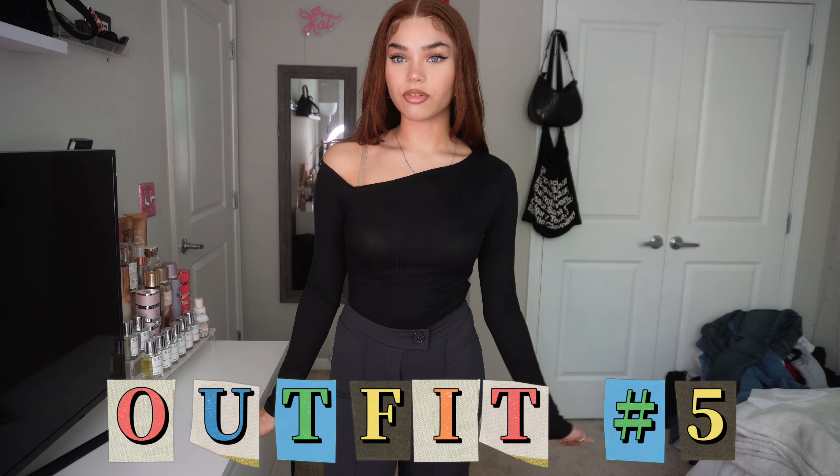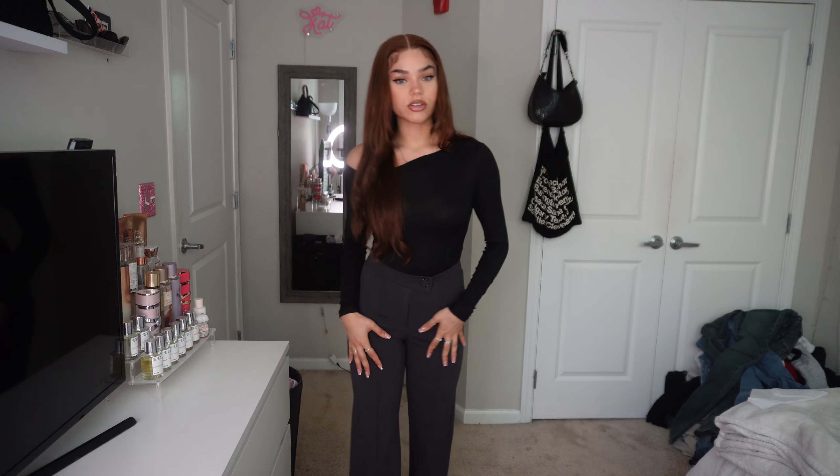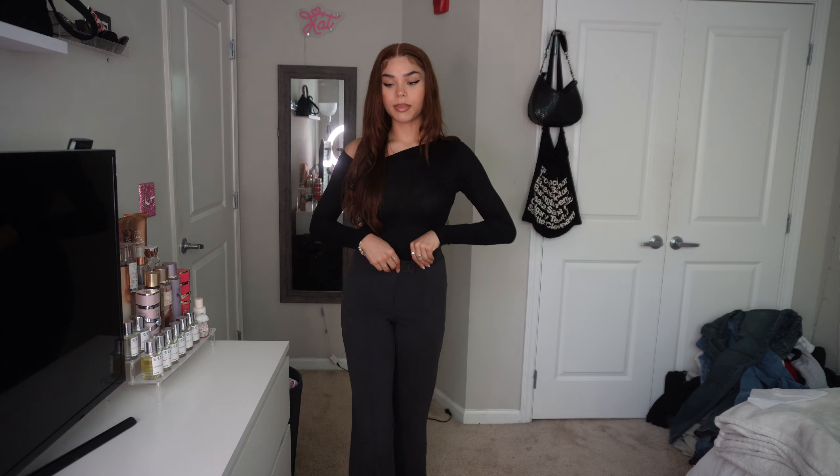So this is the next outfit. This is the same type of off the shoulder shirt, but a little more conservative because it's long sleeve. These are the trousers — very comfortable, very stretchy. Because these trousers are a bit more on the seamless side and the sculpting side, these might be pants that I'll probably pair with a button-up shirt. I'm actually going to try this on with my black button-up.